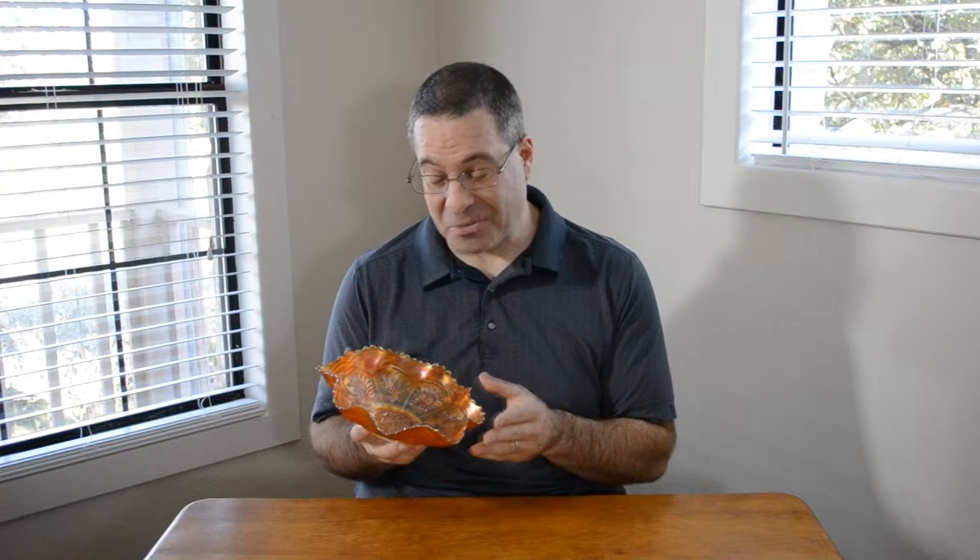Mom has a bowl just like this, but she has no idea what it is. She thinks she got it from her mother, but can't recall. All she knows is it's been on her china hutch forever, and she likes the pretty pattern.